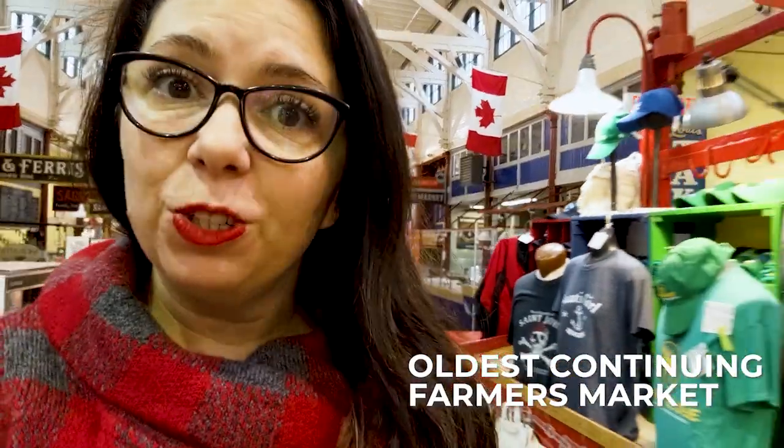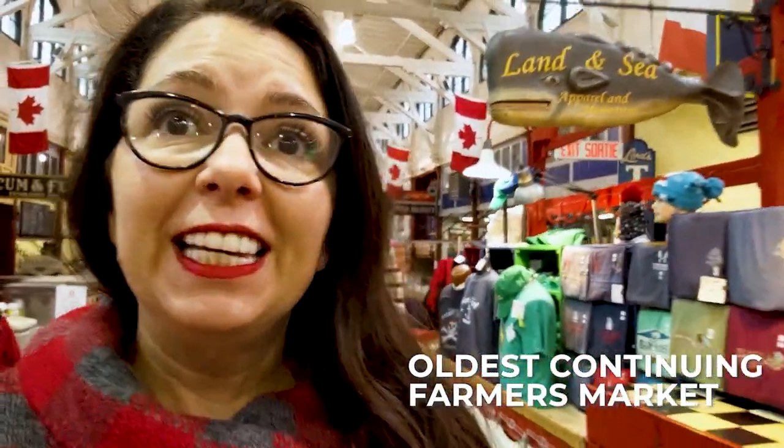I'm here at St. John's City Market. It's the first thing I wanted to do today because this is the oldest continuing city market in Canada.